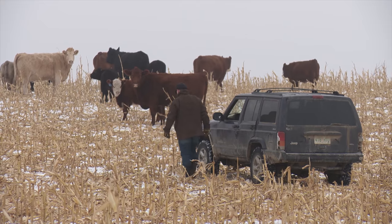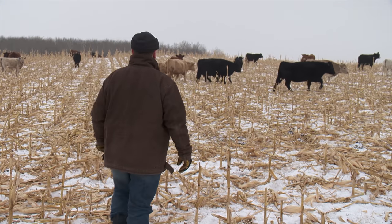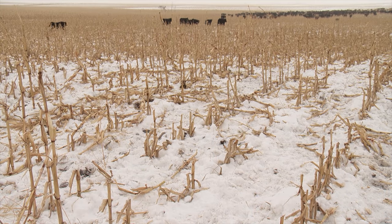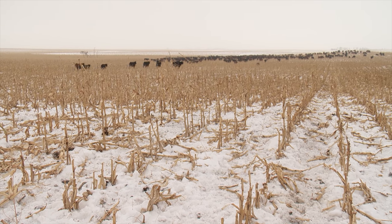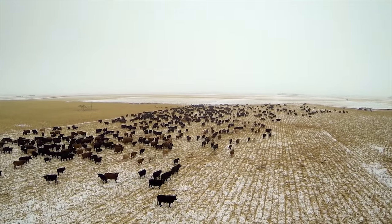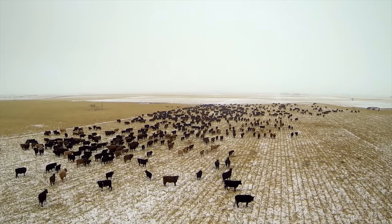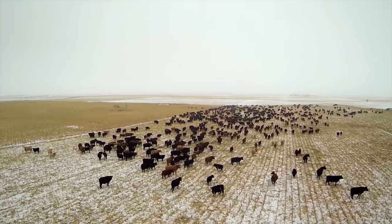At the time of our visit in January, Chad told us they were grazing 620 cow-calf pairs on a section of corn. After doing some calculations, he's confident that corn grazing is much more cost effective than dry lot feeding in winter. Cattle in the feedlot are currently costing around $2.00 to $2.25 per head per day on a total mixed ration, whereas these cattle, averaging 200 grazing days per animal unit, are coming in at around $1.30 per animal unit per day.